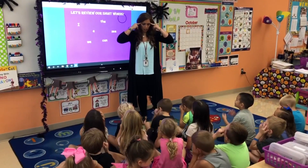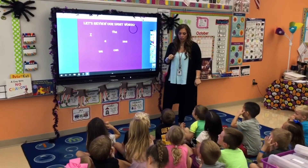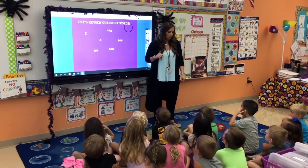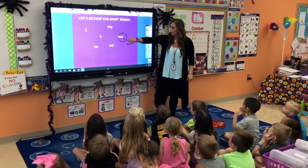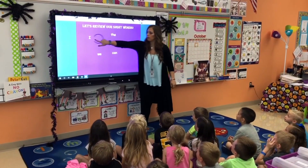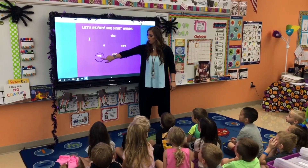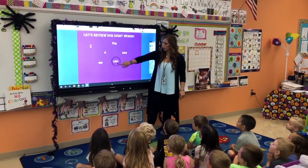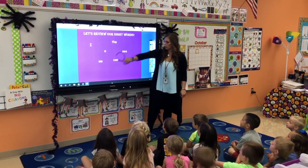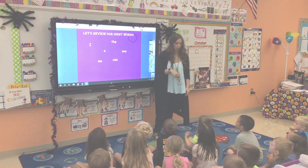Get your brains in there. Here comes the speed round. Let's see if we can get them all right. Are you ready? Yes. Are you sure? Yes. Can everyone see? Henry, can you see? Yeah. Okay. See. The. I. The. A. We. I. A. The. Can. See. Can. We. The. Nice job, kindergarten.